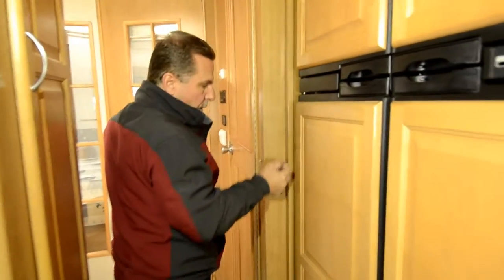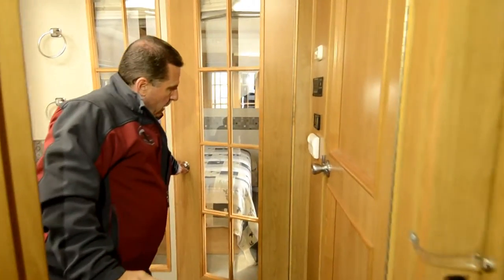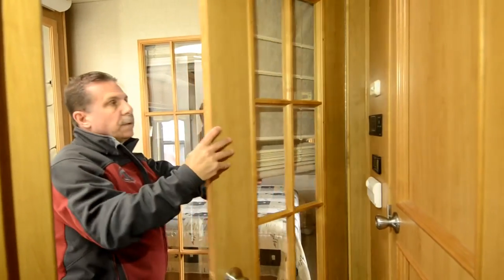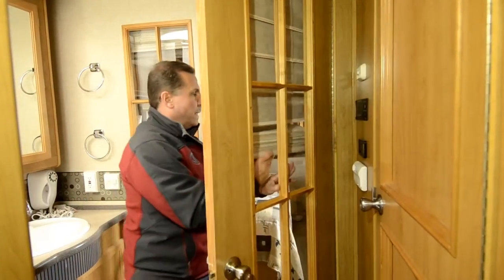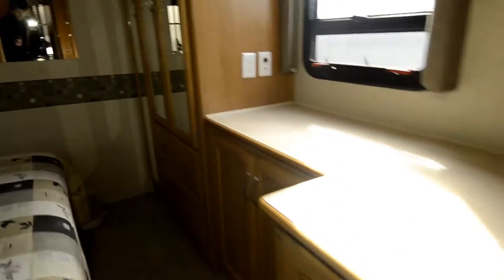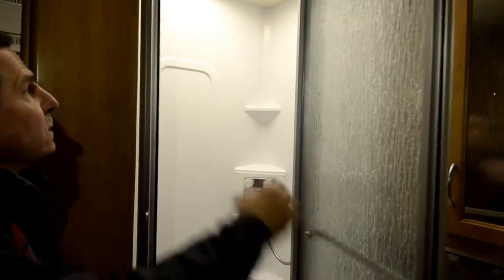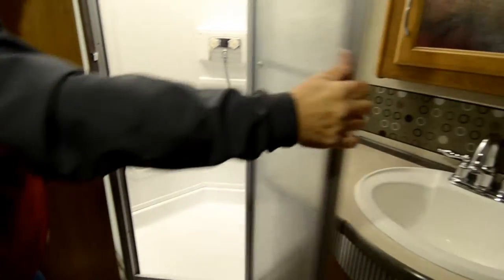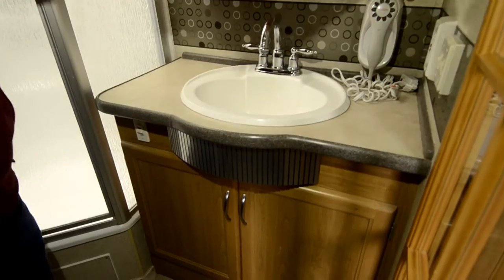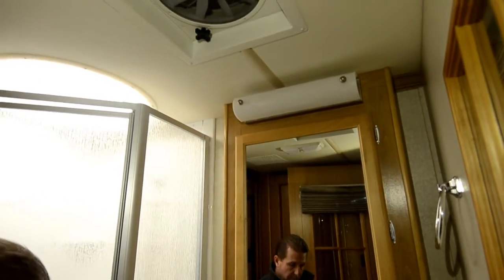The bathroom area was pretty unique in how they did these. They do have a pocket door for closure, and then a nice door with glass and windows into the bedroom, with a curtain that can be pulled down. Nice corner angle shower with a skylight, good space, glass door with a magnetic latch and a travel latch. There's a medicine cabinet above the sink with adjustable high shelves. It does have a fantastic fan — a good way to get the steam out when you're showering.